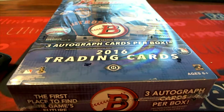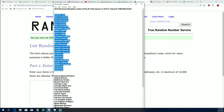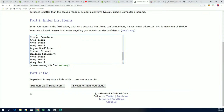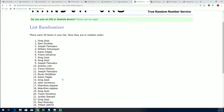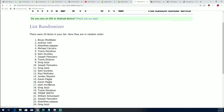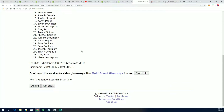Good luck everyone in 2016 Bowman Baseball Jumbo. We're looking for some of the big hits that can come out of our 2016 box break. This is our list of owner names. We're going to random the owner names seven times and random the team seven times to see who gets what. Teams in 2016 Bowman Jumbo — seven times through. There are 29 team spots. Here we go.